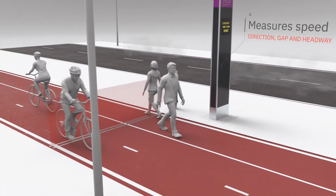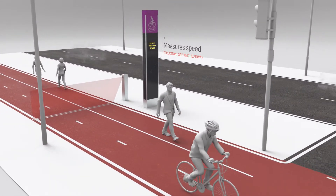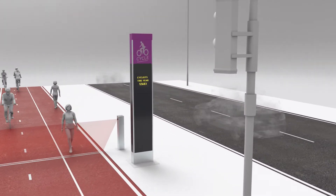Measures speed, direction, and gap/headway. Integrates with cycle-active information displays and traffic signal controllers for cycle safety measures at intersections.